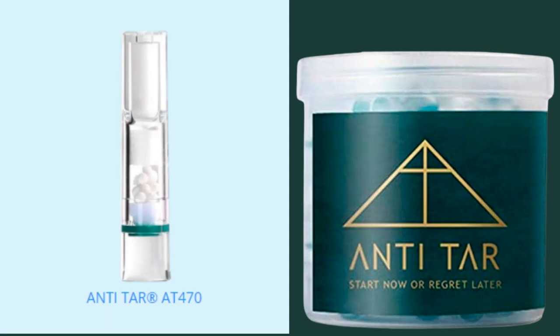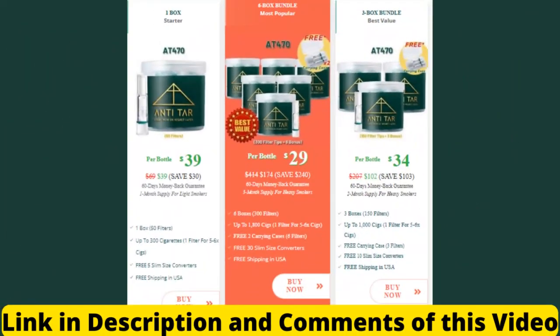The first thing you need to know about Anti-Tar is: be careful about the site where you are going to buy it. It is only sold on the official site, because there are many scams on fake sites selling a fake product. To help you, I left the link to the official site below in the description and in the comments of this video. At the end of this video, I will pass a very important piece of information to you, so stay with me until the end.